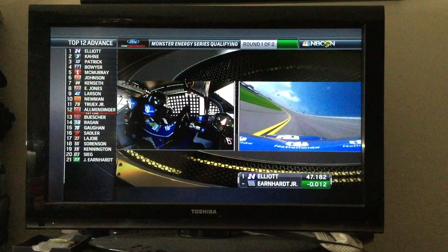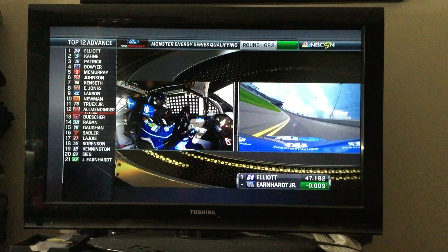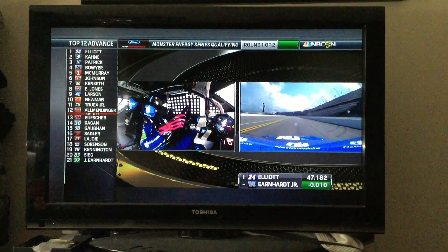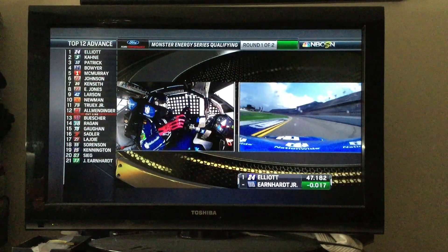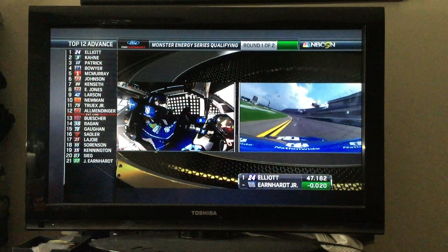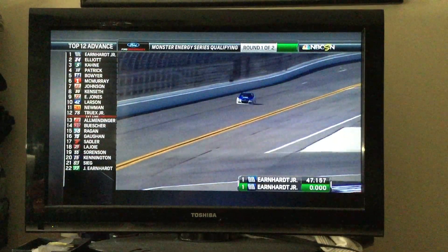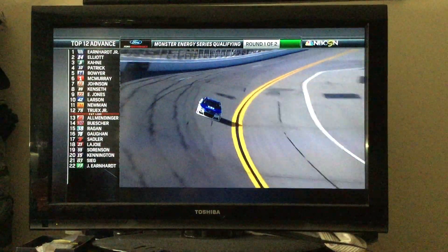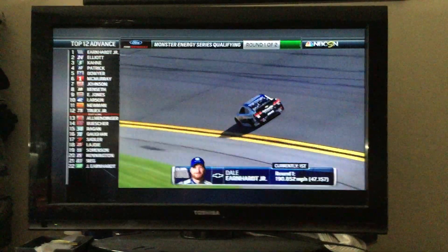We didn't know if anybody could match Chase Elliott's time on that 18th lap, and right now Dale Jr. is right on pace to run almost the exact same time. Looks like he may — that's going to be close. Chase Elliott put up a great time, but now Dale Earnhardt Jr. has bettered that time: 47.157 for Dale Earnhardt Jr. He now tops the list in round one.